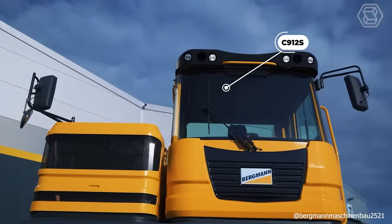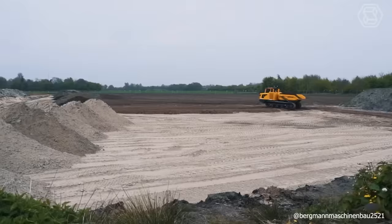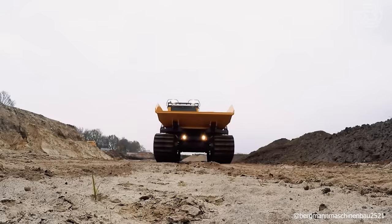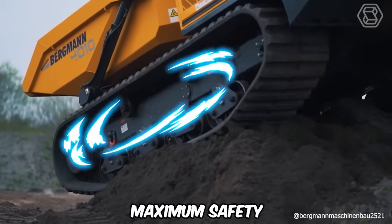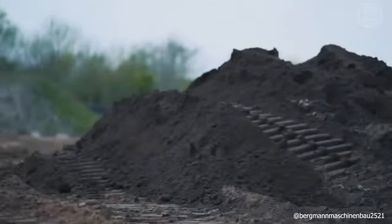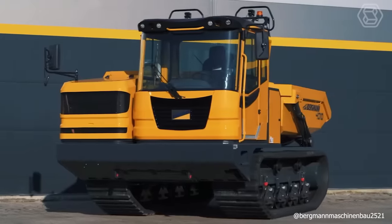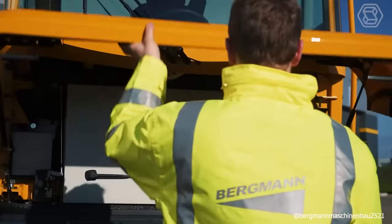The C912S crawler dump truck is up to the task, even on rough terrain. This powerful machine convinces with its high transport performance, relatively low emissions, economical consumption, and maximum safety. Two hydrostatic power transmissions with full power, optimum weight distribution under any load, and a hydraulic parking brake for guaranteed safe holding even on extreme gradients enable the dump truck to work in almost any terrain.